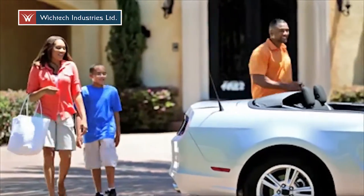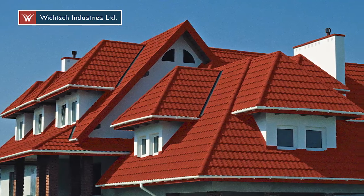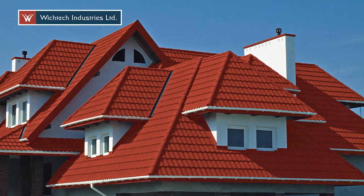Our customers were very proud of our products. We've created a strong niche in the market. Customers who bought Gerard have testified to their friends. We satisfy our customers' desires.